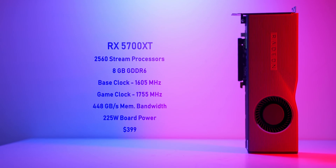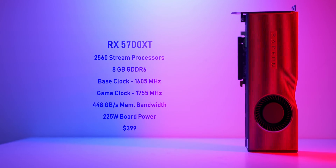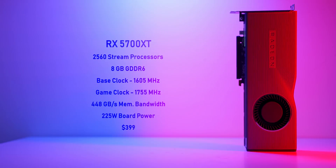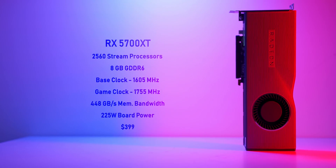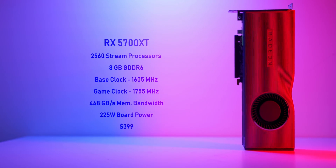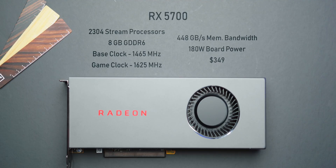Both cards are based on the Navi 10 core and use a 7 nanometer manufacturing process. The RX 5700 XT has 2560 stream processors, 8 gigabytes of GDDR6 memory with 448 gigabytes per second of bandwidth, a board power of 225 watts, and a new lower price of $400 US. Its base and game frequencies are 1605 MHz and 1755 MHz respectively. The RX 5700 is cut down to just over 2000 stream processors with lower frequencies, bringing board power to about 180 watts, and it still gets 8 gigabytes of GDDR6 memory at a new price of $350 US.